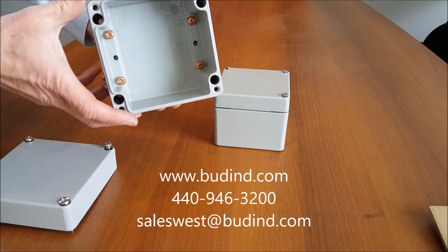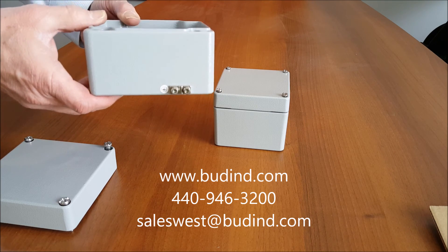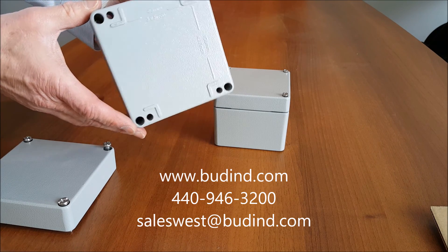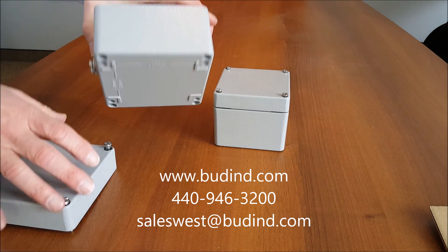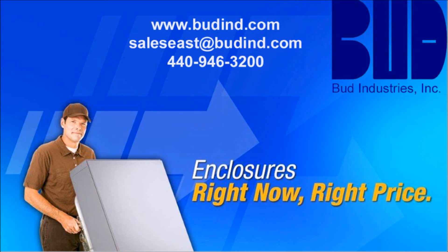For more information, contact your local Bud distributor or our customer service at 440-946-3200, or check out our website at www.buddin.com.